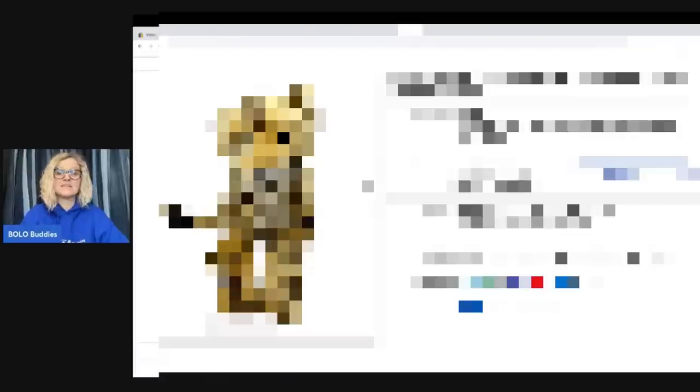I got this at the Goodwill bins, so it was probably like a buck or two, and I sold it for $150 in 10 minutes. Hey Bolo buddies, thanks for watching.